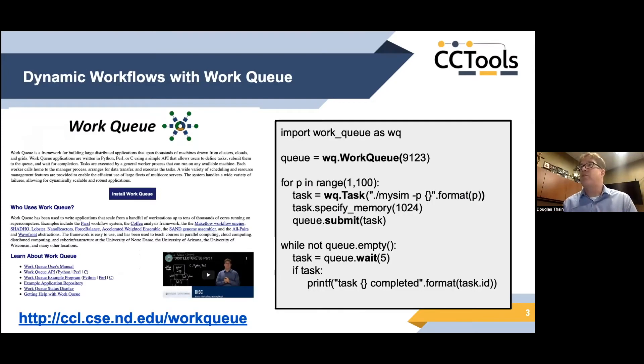We developed software for building these sorts of applications at Notre Dame — it's called Work Queue. On the right-hand side you get a high-level view of how to write a simple Work Queue application. You write a little Python program where you define a queue at the top, and then for a range of tasks — say 1 to 100 — you define a task specifying the executable and a parameter.